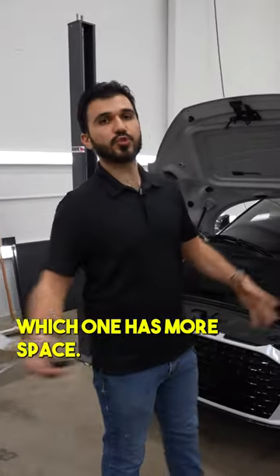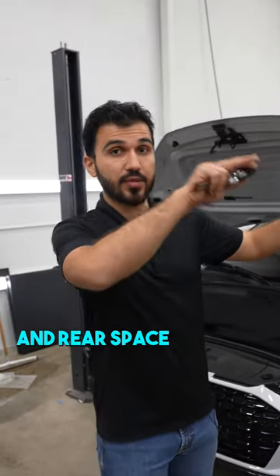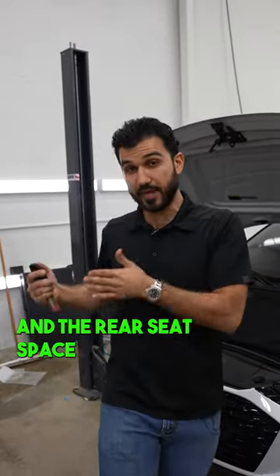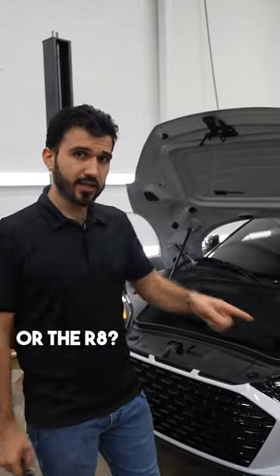Now you tell me which one has more space — the C8 with front space and rear space, the GT3 with front space and rear seat space, or the R8? Leave a comment below.